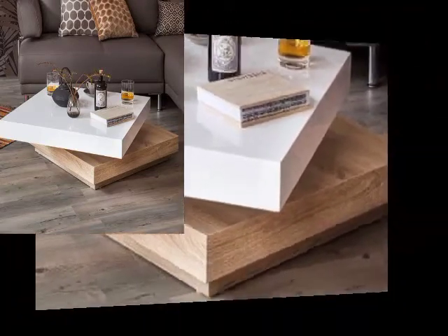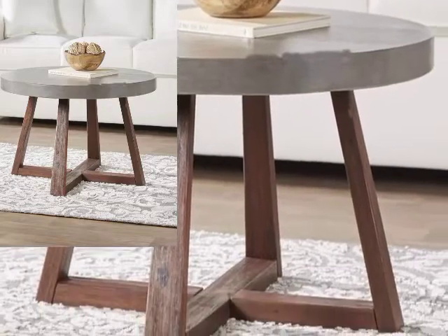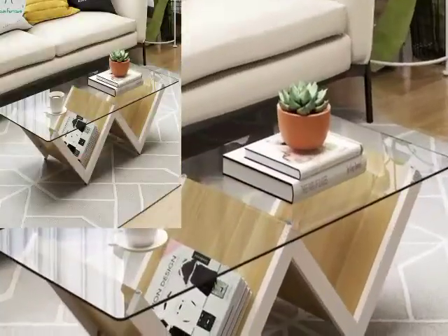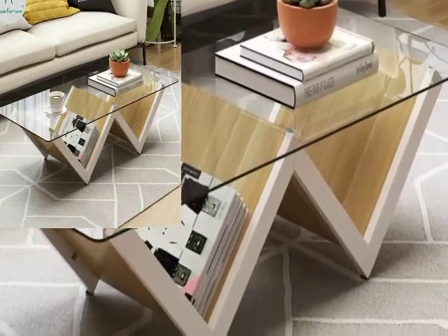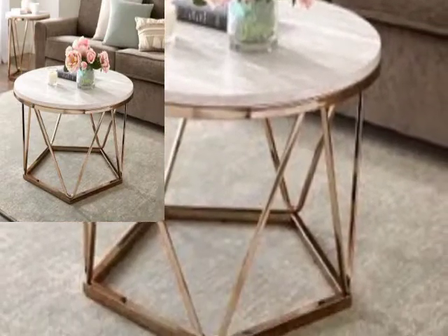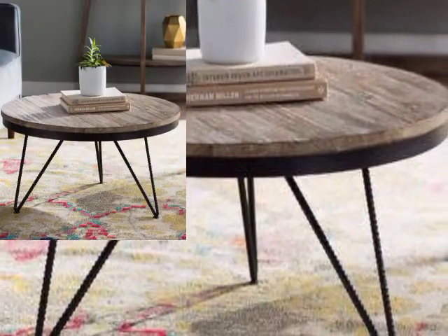You guys can elevate the aesthetic of the living room by including a coffee table set in your collection of furnishing items. Buying a coffee table set is a great deal, as you get multiple items at the price of one. The more coffee tables you have, the more decorative opportunities you can avail.